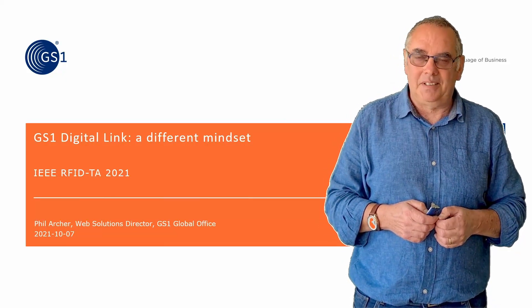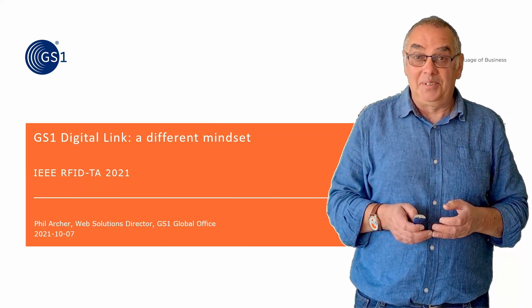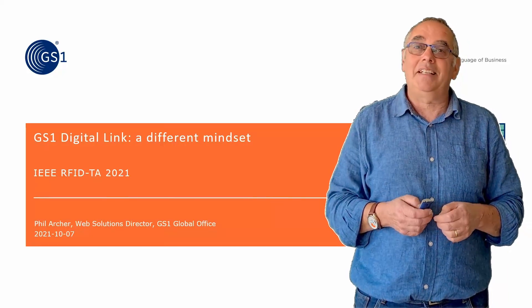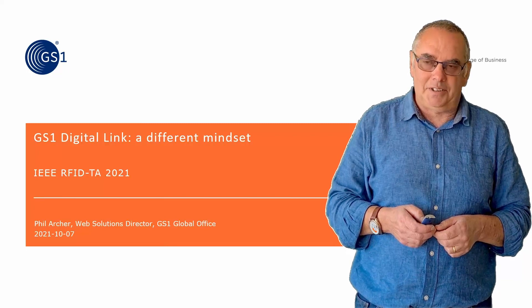This is a real privilege. Thank you to Megan and the organizers for inviting me. The chance to talk about resolvers and linking identifiers to stuff — that's something that I get more excited about than is perhaps entirely rational.